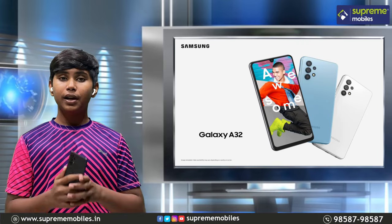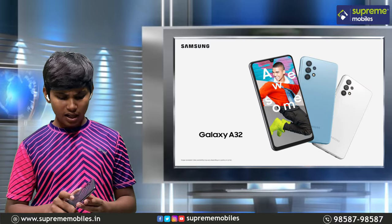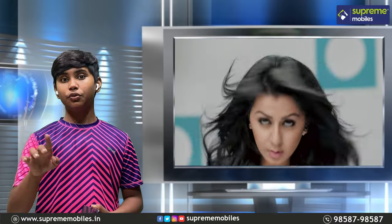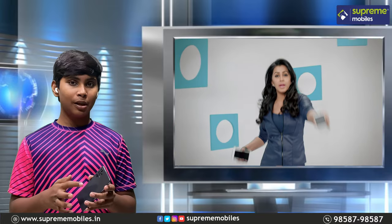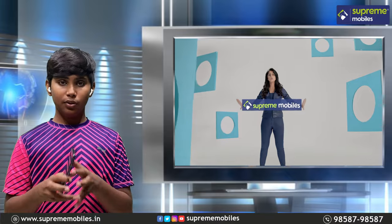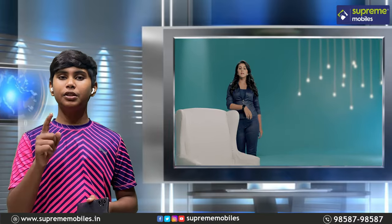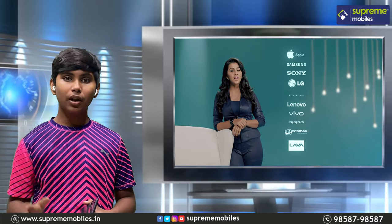Thanks for watching the video. If you want to share this video with your family and friends, it will be very useful. If you want to see more videos like this, it will be interesting. I am Hathikfan from Supreme Monson, signing off for today — bye!